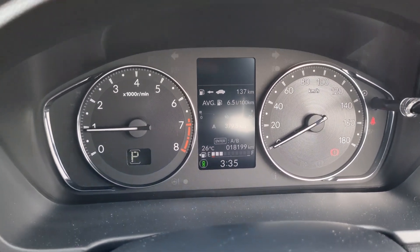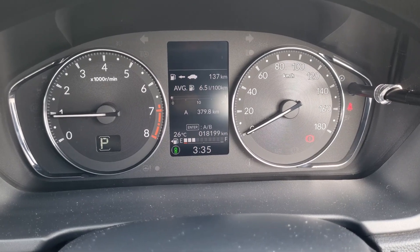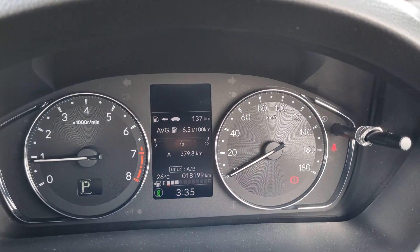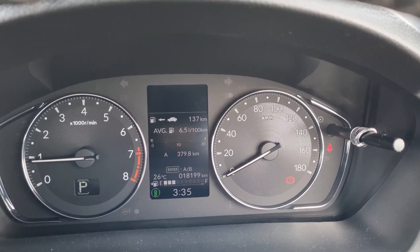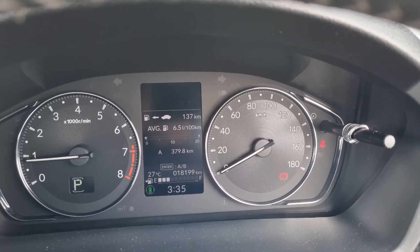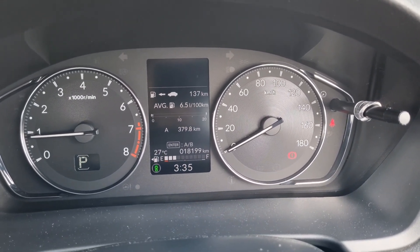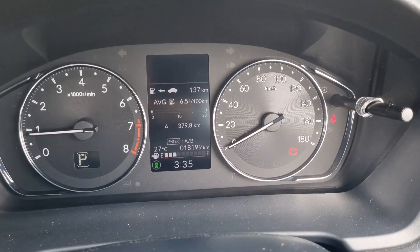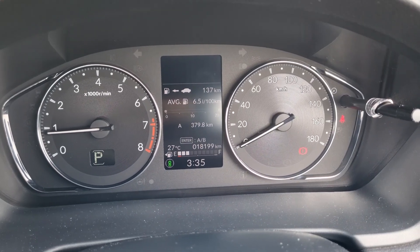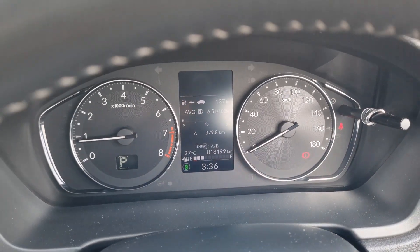Jumping in behind the wheel — the instrumentation is basic but gives you the information you need. What I think is an exceptional figure for a vehicle of this sort: 6.5 litres per 100 kilometres. We've done 380 kilometres on this test — a lot of freeway and a lot of urban driving, a good mix — and yet I've got that figure down to 6.5. When you consider this is a seven-seater with a little 1.5-litre, 89-kilowatt, 145-newton-metre engine and a CVT gearbox, I'm impressed.